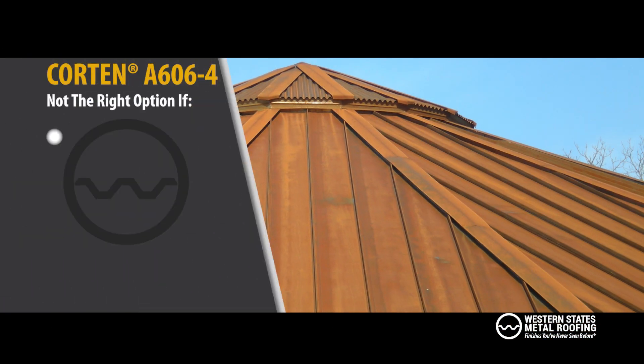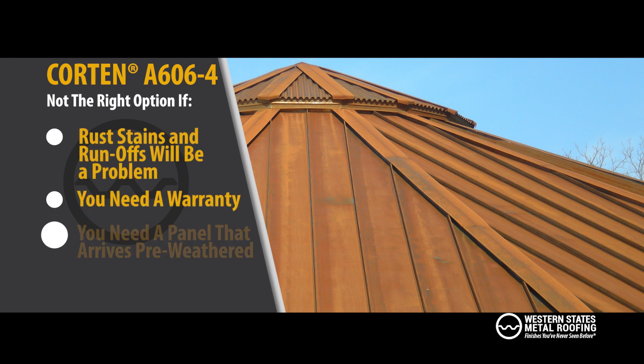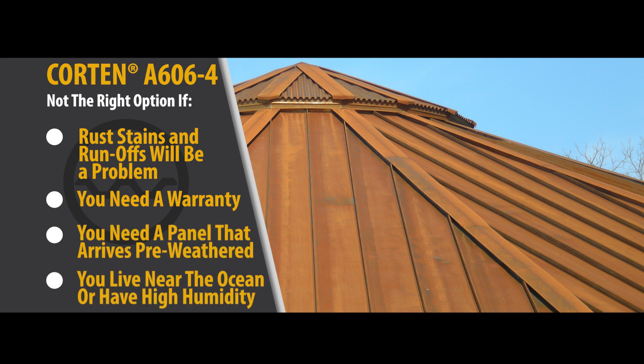Corten is not the right option if rust stains and runoff will be a problem, you need a warranty, you need a panel that arrives pre-weathered, or if you live near the ocean or have high humidity.